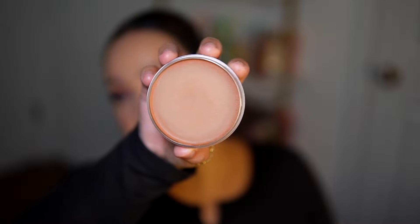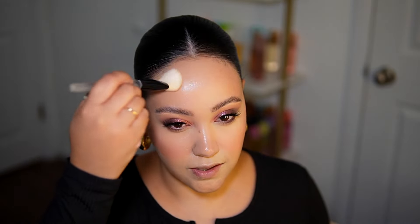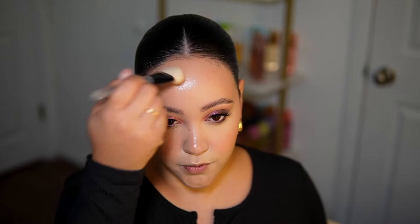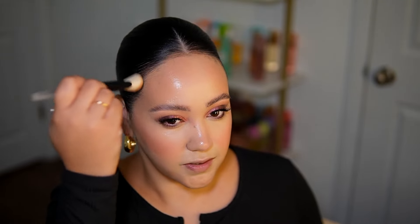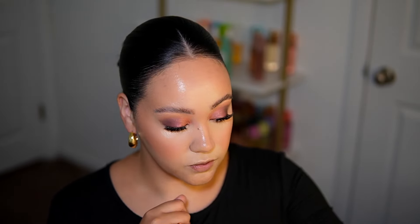For bronzer I'm using a product that's not new - this is from Saie, the sun melt bronzer. I didn't pick this up during all the hype, but I've heard so many good things. I got it in the shade light bronze - it's a cream bronzer. Oh yeah, this is really nice. It goes on really nicely, not overly bronzy on me so I can build it up without it looking too much - gives the perfect amount of bronze.